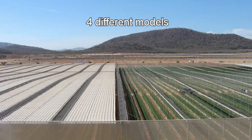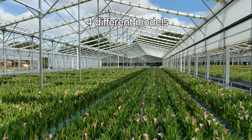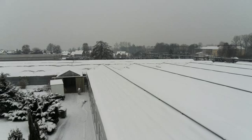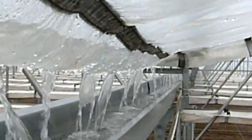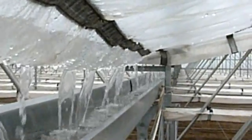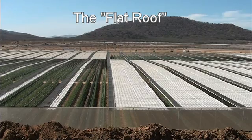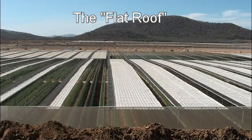Our family of retractable roof houses includes four different models to allow for different combinations of strength, environmental control, and cost to suit the tropics, subtropics, desert, and cold climates where heavy snow loads occur. There are three peaked roof models which have a gutter to keep plants dry, and a flat roof model which is ideal for crops where 100% rain protection is not required nor cost effective.